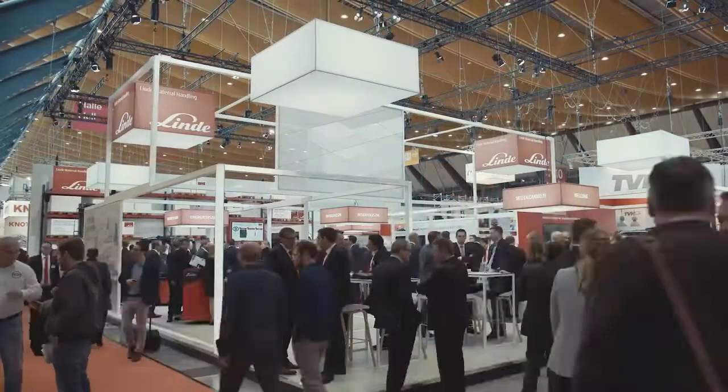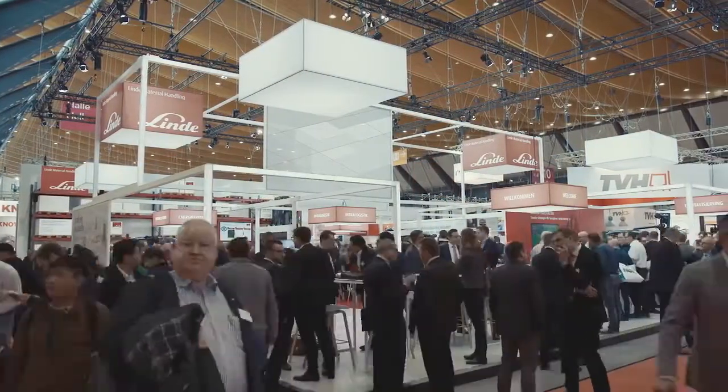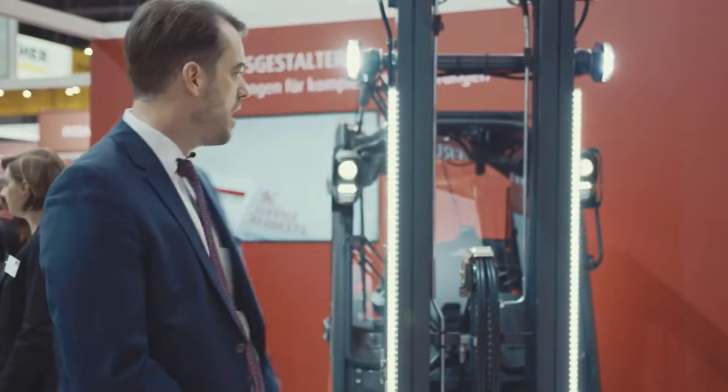My name is Tobias Ziut. I'm responsible at Linde Material Handling for the warehouse segment. It's a pleasure welcoming you here at Logima 2018. We present the latest lighting solutions that Linde has introduced to the market now.